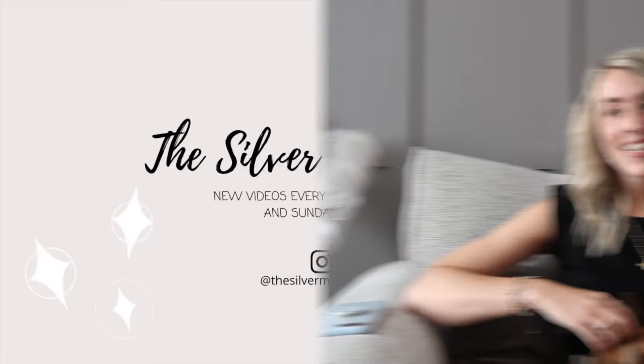Hey guys, welcome back to my channel for a new video. As you can see by the title, this video is all about our little man Hugo, who's just here having a cuddle. Today's video is very different to what I normally post, but I really wanted to film and vlog this experience of Hugo and his BOAS surgery.